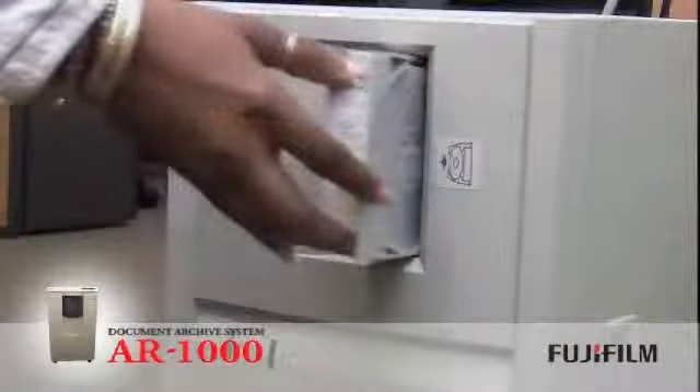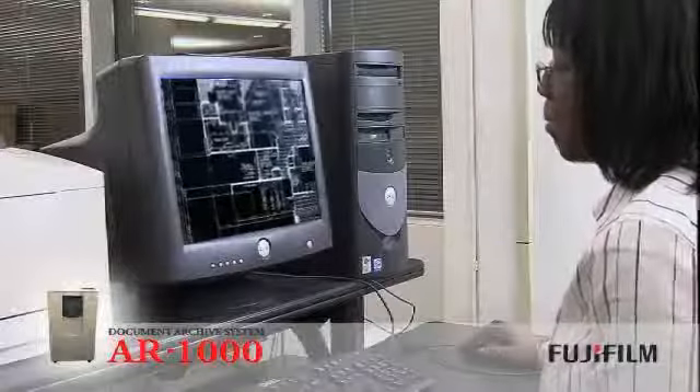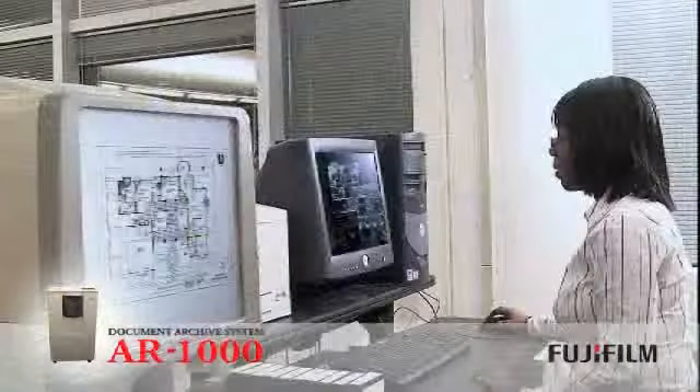Digital microfilm archiving prevails as the gold standard for preservation. Centuries in the future, you will just need a lens and a light source to safely guarantee the authenticity of a document from the archival microfilm record.